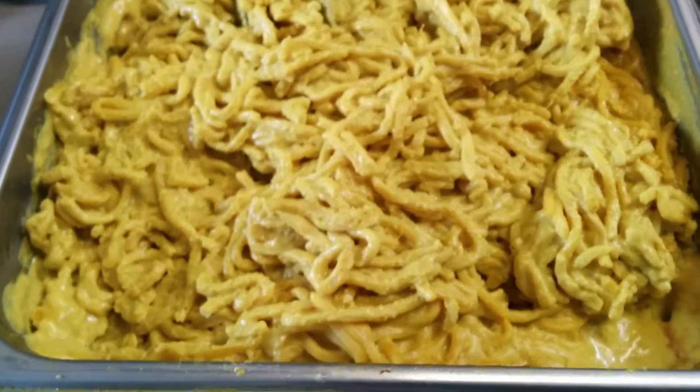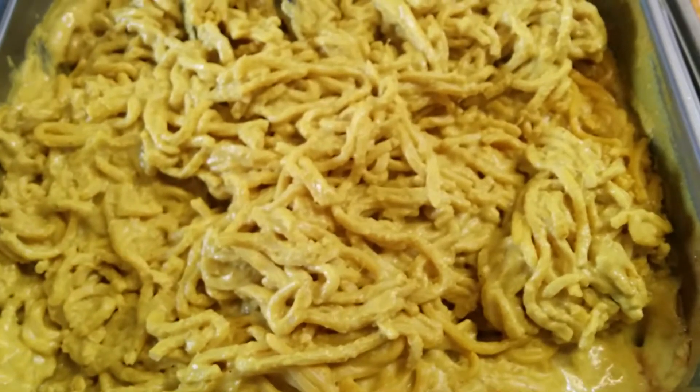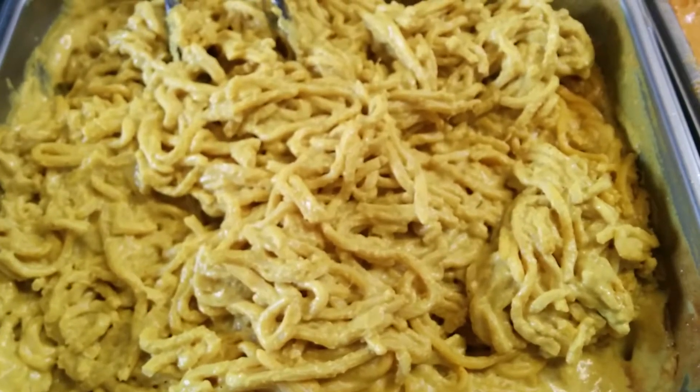This is also coming with peas and asparagus on the side. Did you guys get peas and asparagus for a garnish? Yes.